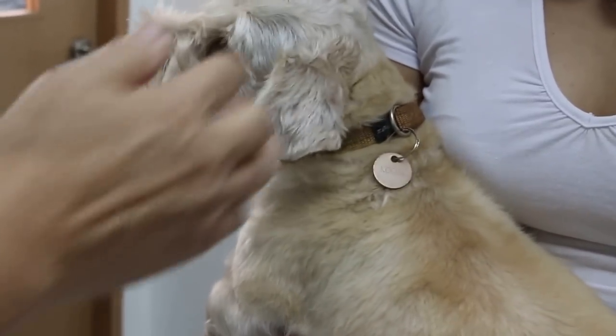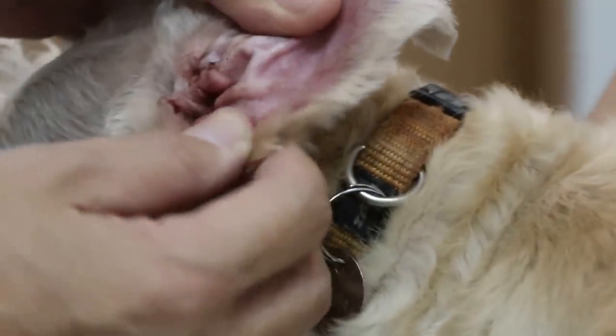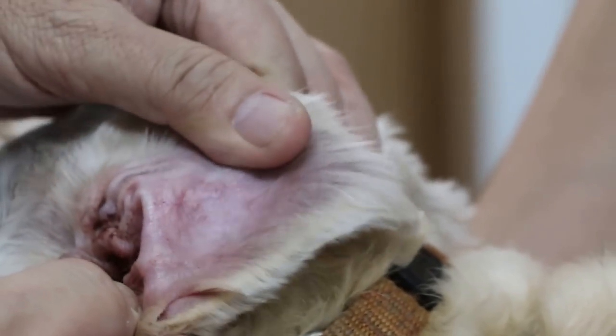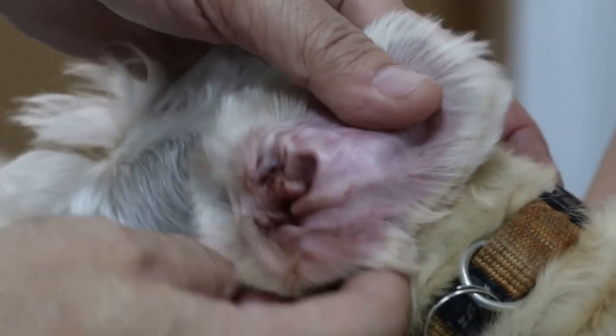Since this is a recurring case, has she been to the groomer for hair plucking? Yes, they always ask for a dry clean and not to put anything inside, but they do pluck the hair. The owner asks them not to use ear powder, though they're not sure if the groomer does anyway. The ears don't smell particularly nice, just the general grooming scent.